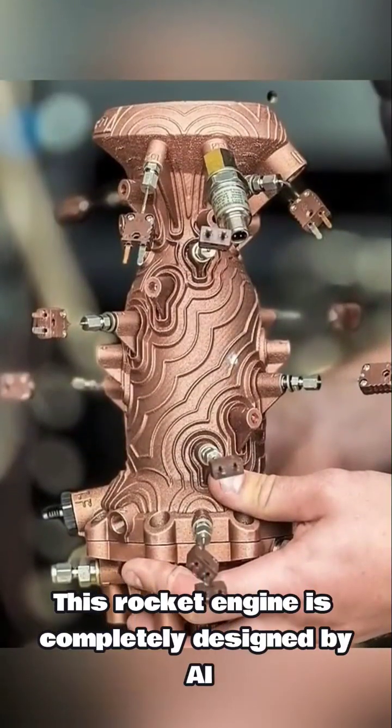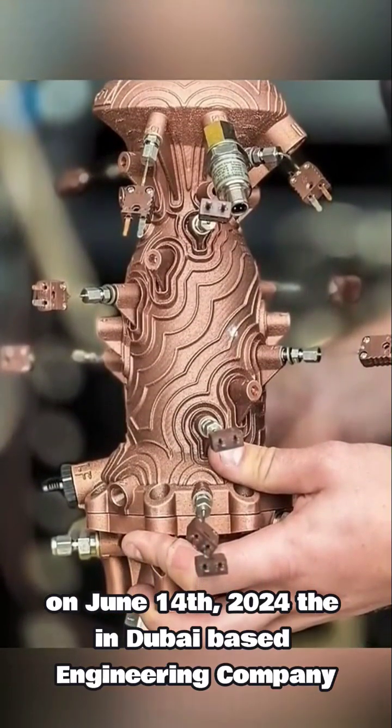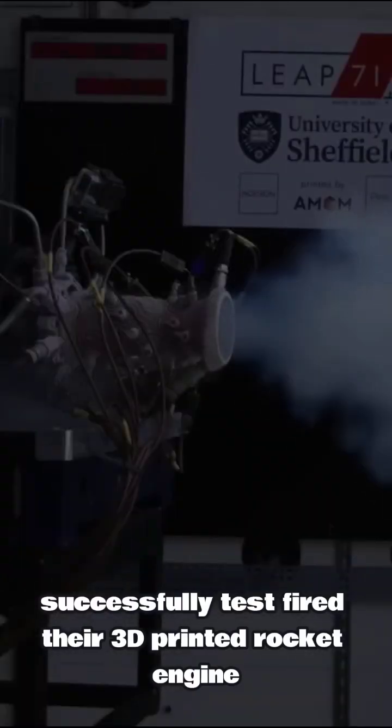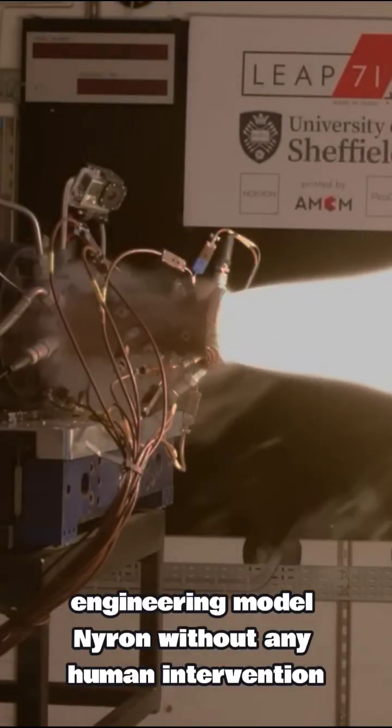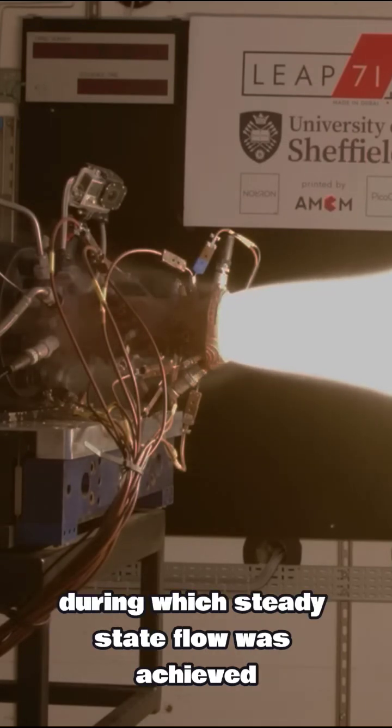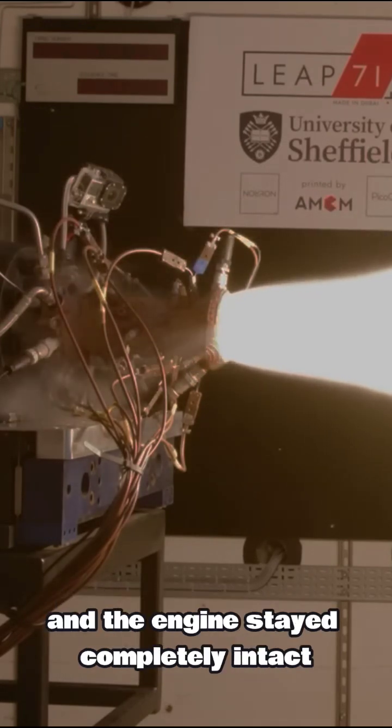This rocket engine is completely designed by AI. On June 14th, 2024, the Dubai-based engineering company Leap71 successfully test-fired their 3D-printed rocket engine, which was completely designed by their computational engineering model Nairon, without any human intervention. The test duration was 12 seconds, during which stable flow was achieved and the engine stayed completely intact.